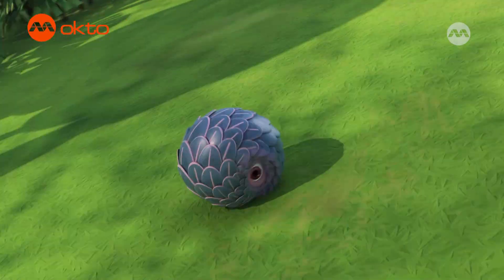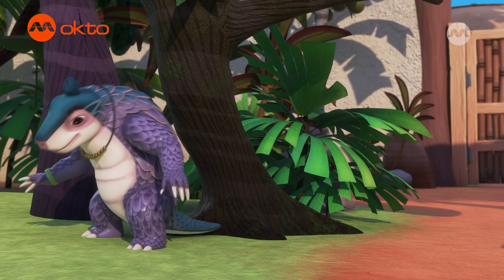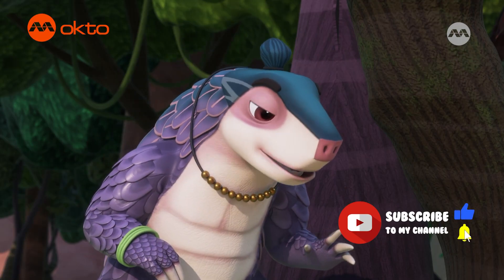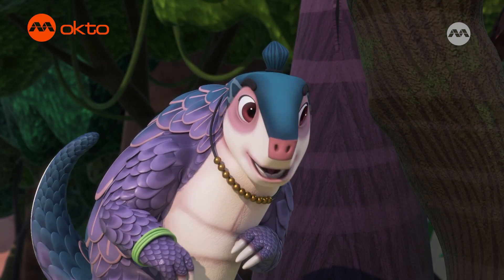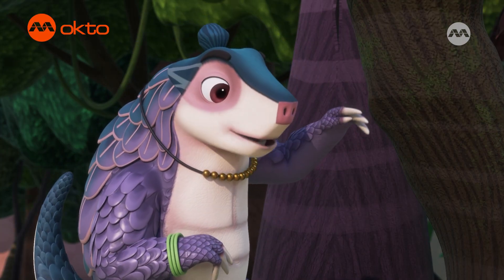Pangolins roll up into our tails to protect ourselves from predators. That's clever. You know it. You got to be prepared to make it in the wild. That's why our tail scales are all so sharp — it makes predators think twice. And some pangolins even use their tails to help them climb trees.